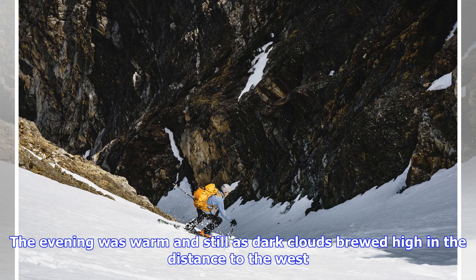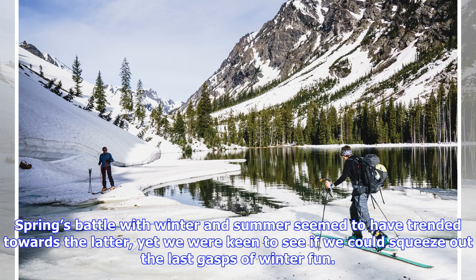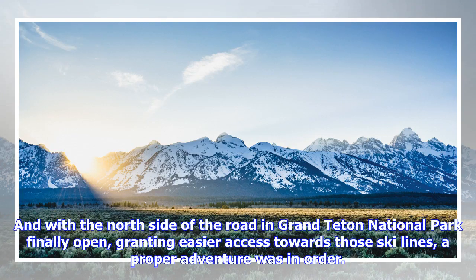The evening was warm and still as dark clouds brewed high in the distance to the west. Spring's battle with winter and summer seemed to have trended towards the latter, yet we were keen to see if we could squeeze out the last gasps of winter fun. With the north side of the road in Grand Teton National Park finally open, granting easier access towards those ski lines, a proper adventure was in order.